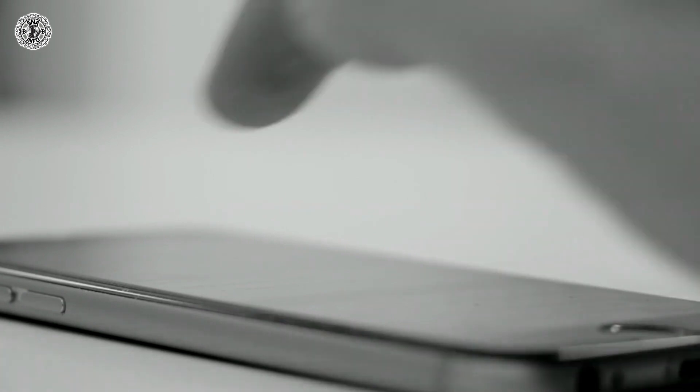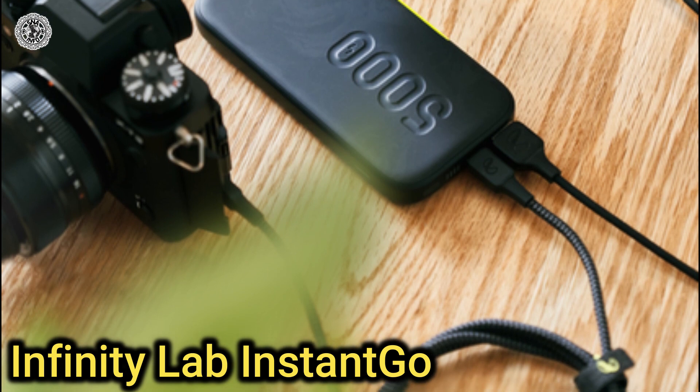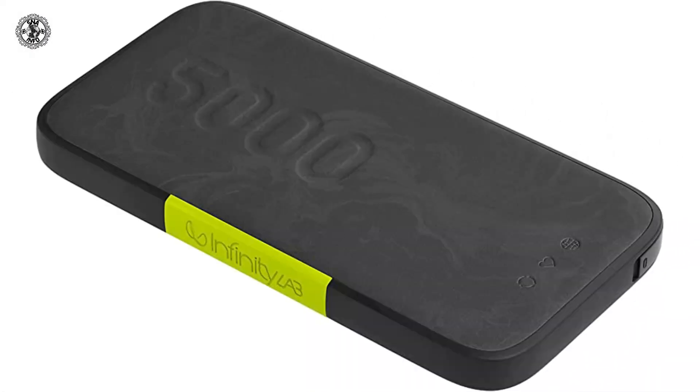Let's get started. First product is Infinity Lab Instant Go 5000. It comes in two variants, a 5000 mAh and a 10000 mAh, and it can charge most iPhones twice.